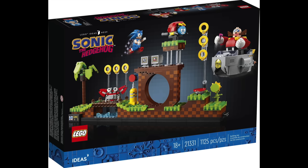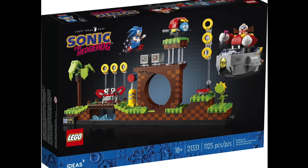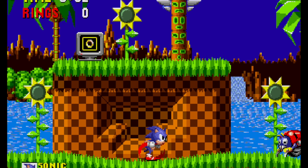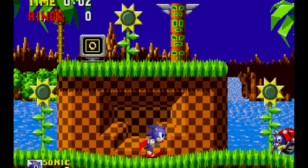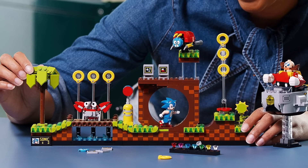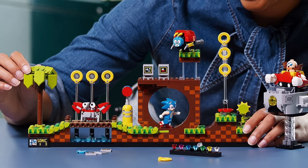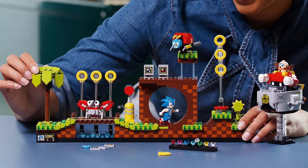At number 13 I have Sonic the Hedgehog. I love this set for what it is — a relatively cheap set that reminds me so much of my childhood, where I would get frustrated with Sonic and not make it past level 3 or 4. I think this was done very well, although different than the original Ideas designer's concept. Ultimately I think it was the right choice for the sake of nostalgia.